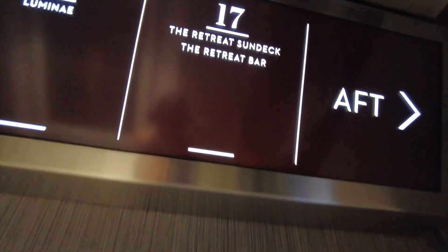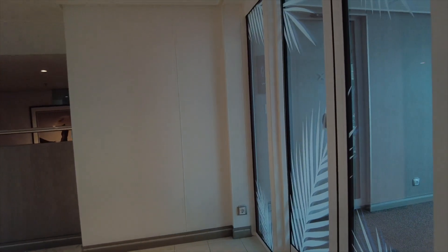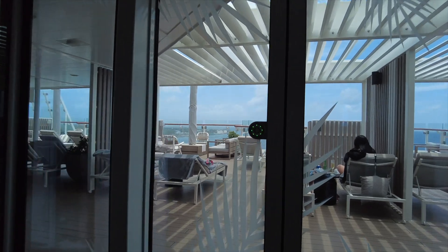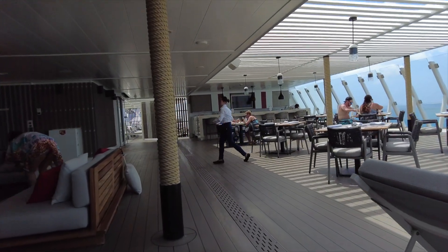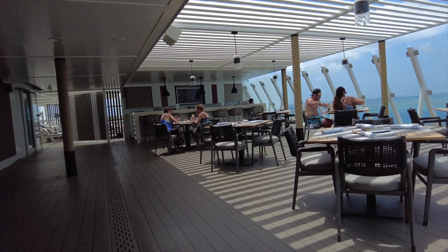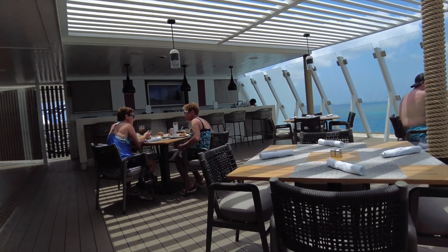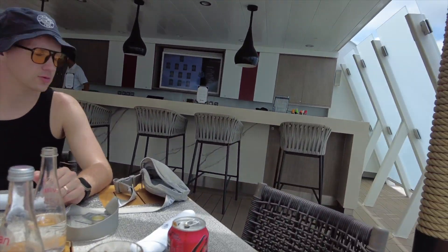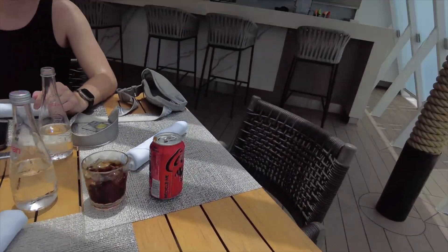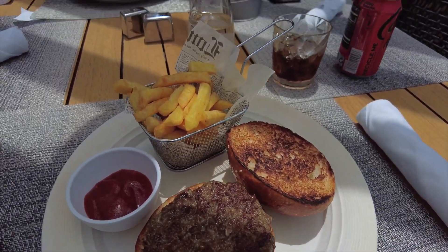Let's go to the retreat sun deck at deck 17. It's a port day so it should be a little quieter. Never mind — it's not quiet, people stayed on the ship. We can sit here for now and have lunch, and then after lunch decide on something else. We found a nice table here at the sun deck lounge. The pool is right there, the bar is right here, and we're waiting for lunch with a nice view.